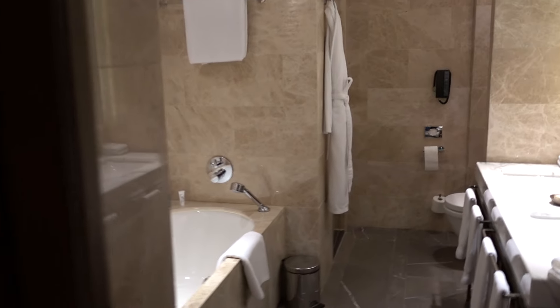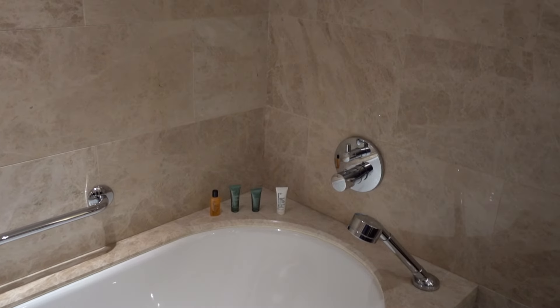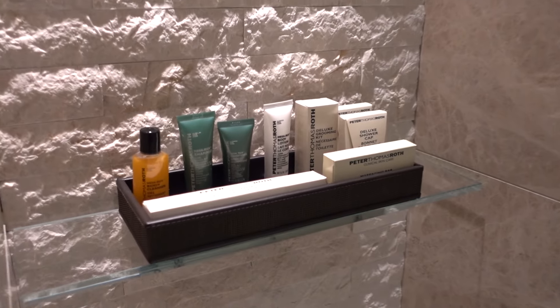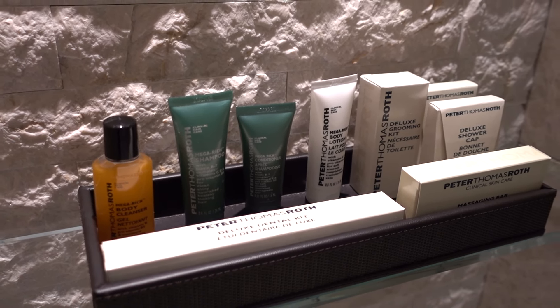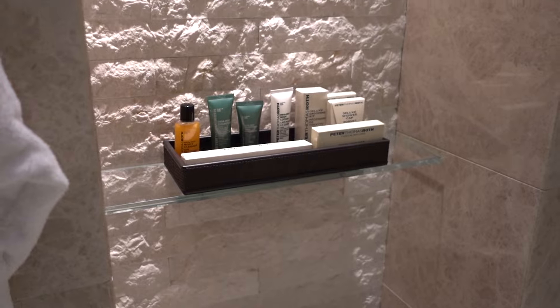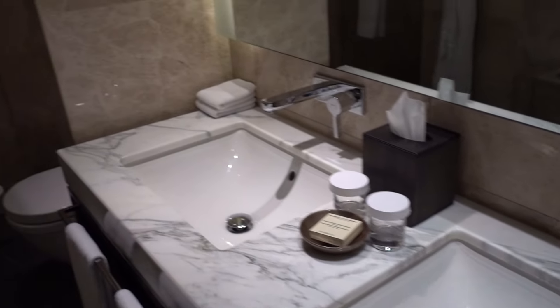Let's start with the bathroom. Here we have a bathtub, and then you have the Peter Thomas Roth line of bathroom amenities. I do like the fact that they have a dental kit over here. They don't have the shaving kit, so you do need to request that separately if you need one. But the hotel ones are often very terrible quality, so better bring your own. Here we have the sink, a toilet, and a shower.